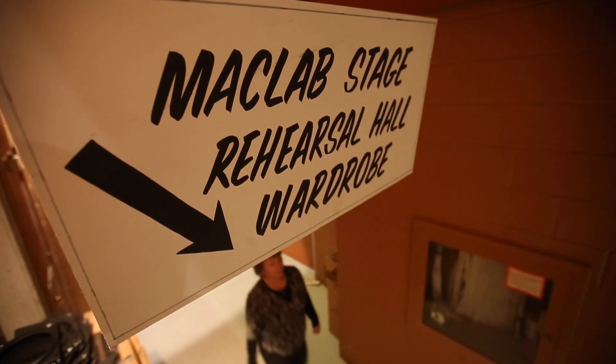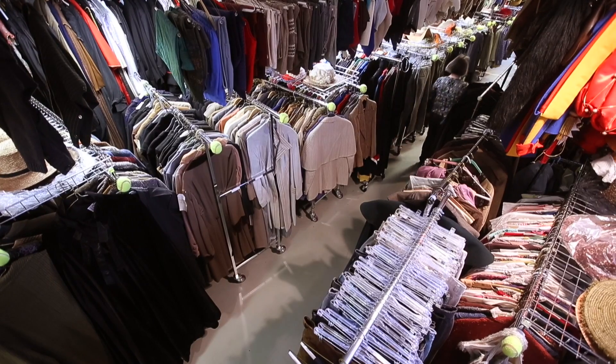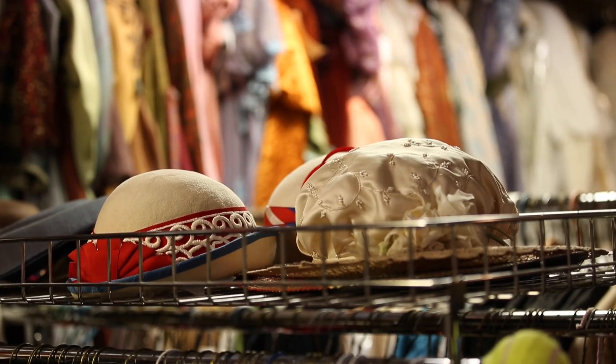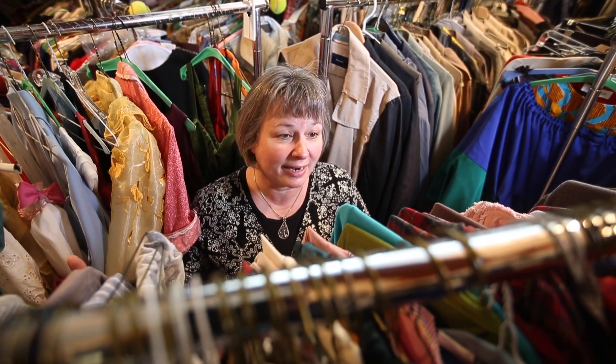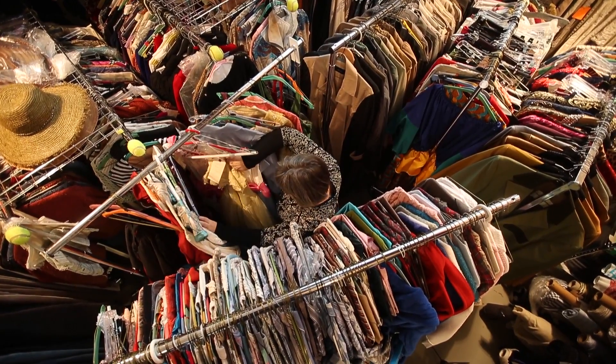I can't even fathom how many pieces would be in this room. I would guess 20,000 pieces minimum. I'm currently standing in front of a rack that is all pajamas, housecoats, and nighties. So if that's one rack, you can imagine what is in this room.